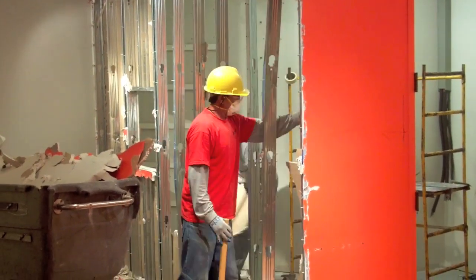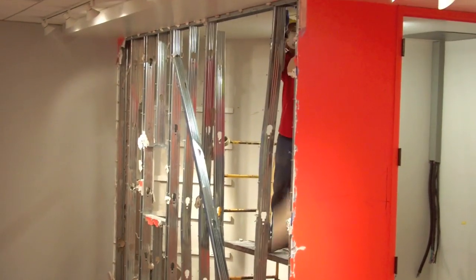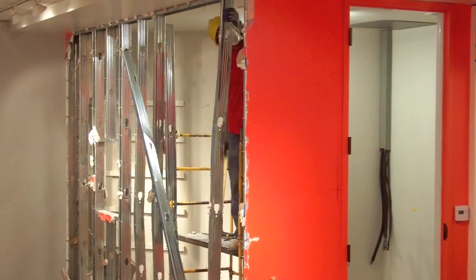Here, workers tear down the walls that once defined our merchandise inventory closet and kiosk media room. The new space will be the future location of an interactive station and multimedia display.